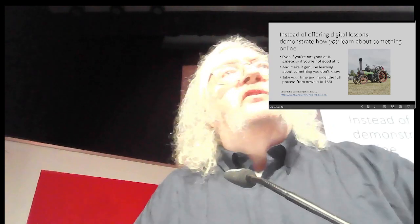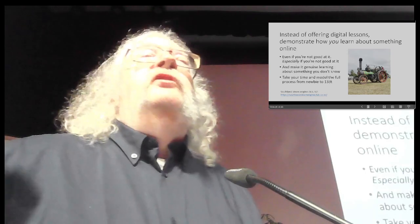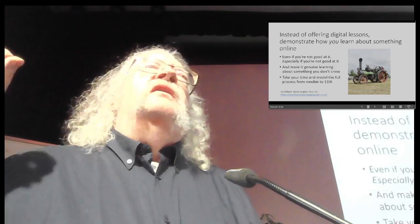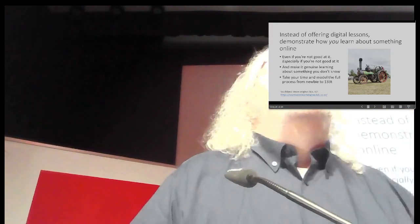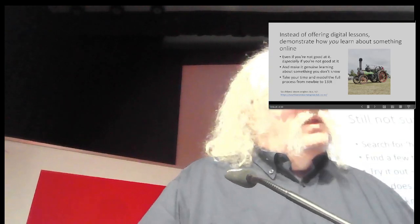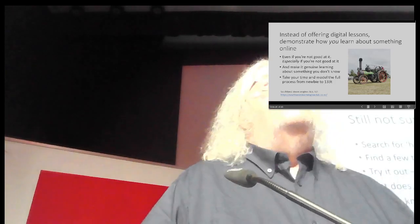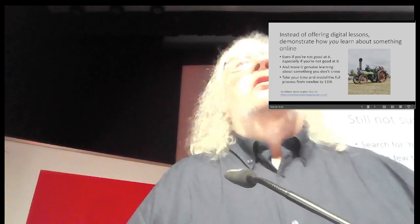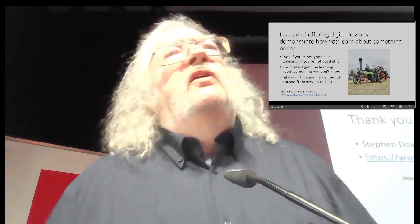Instead of offering digital lessons as instructors and teachers, you should demonstrate how you learn about something online. This works really well, especially if you're not very good at it — show people the process, model good learning, model your use of those eight secrets. Still not sure? Look it up on Google. Find a few things you like, then maybe blog about it. Don't know how to blog? Look that up on Google. I'm Stephen Downes, and I thank you very much for your kind attention.